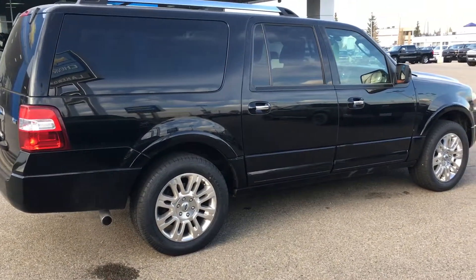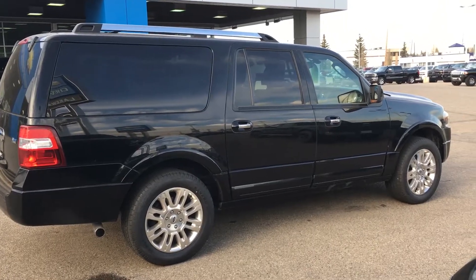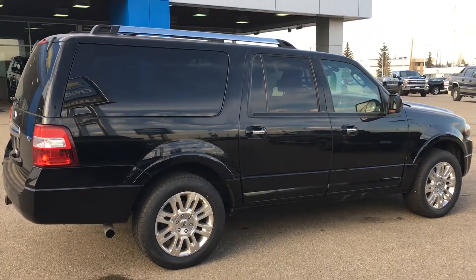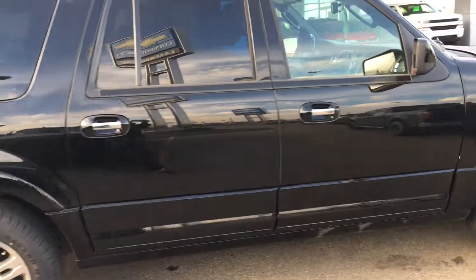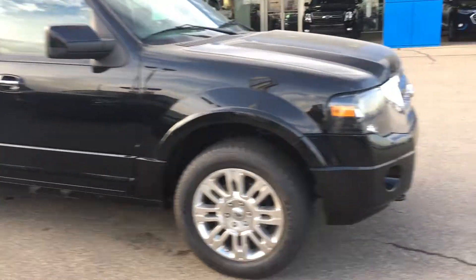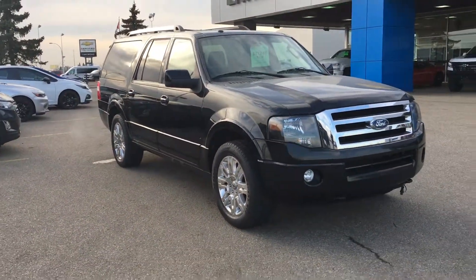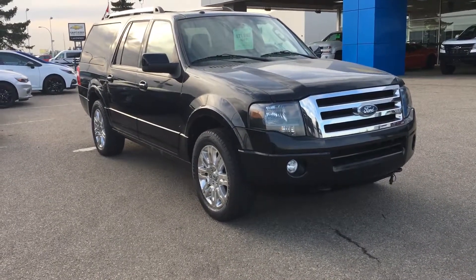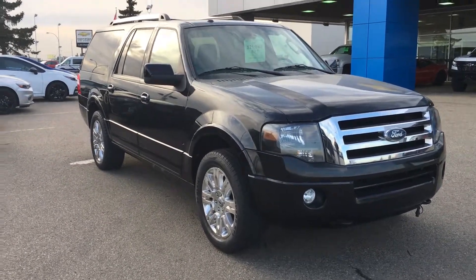This is a nice large vehicle for a large family, or someone that has lots to carry — including passengers, cargo, and luggage for road trips. Hope you enjoyed this brief walkaround overview of the Ford Expedition. If this interests you, come down to our dealership on the corner of 91st and 34th. Talk to our sales staff and they can get you into this vehicle as soon as possible. Hope to see you soon.